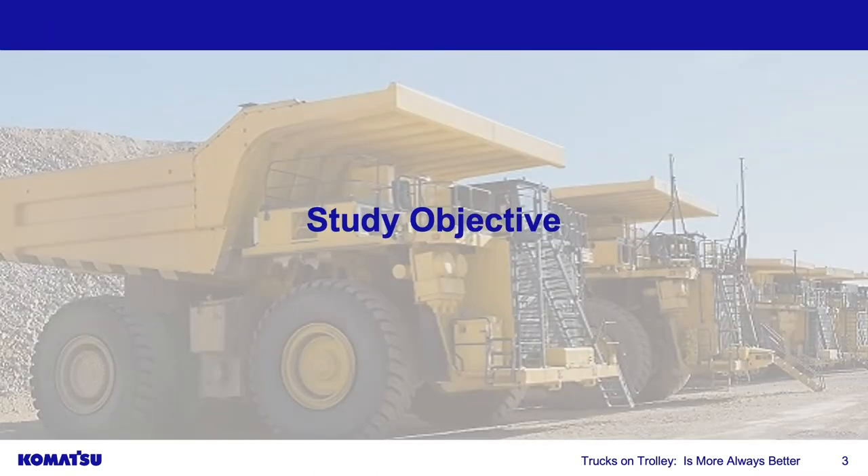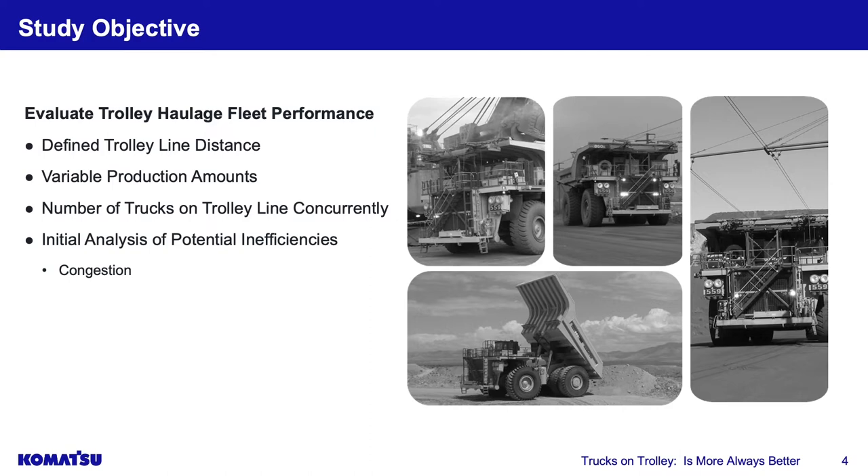The objective: we're familiar with diesel haulage units and to some degree with trolley. We want to study the analysis with respect to large-scale fleets. We're going to look at defined trolley line distances — one kilometer, two kilometers, three kilometers — and variable production amounts: not just 10 million tons a year, but 20, 30, 40, 50 million tons, to see the impact as annual volume requirements increase.